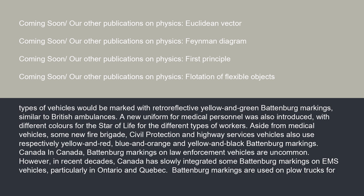Aside from medical vehicles, some new fire brigade, civil protection, and highway services vehicles also use respectively yellow and red, blue and orange, and yellow and black Battenberg markings.